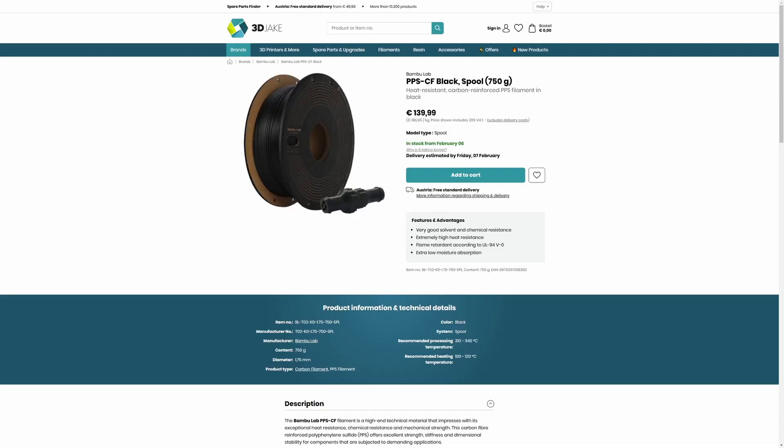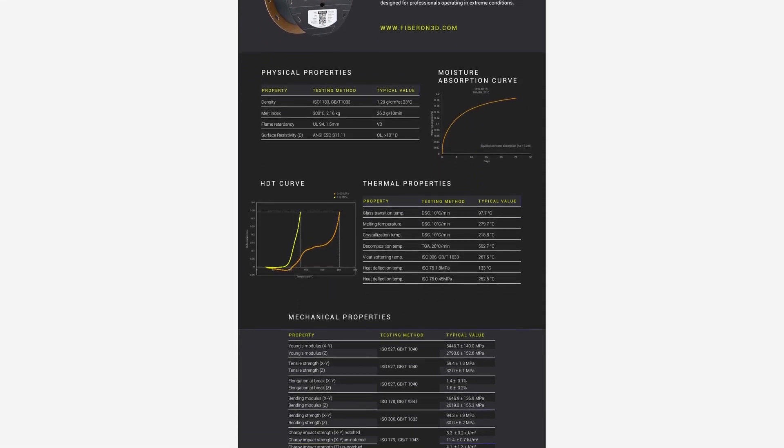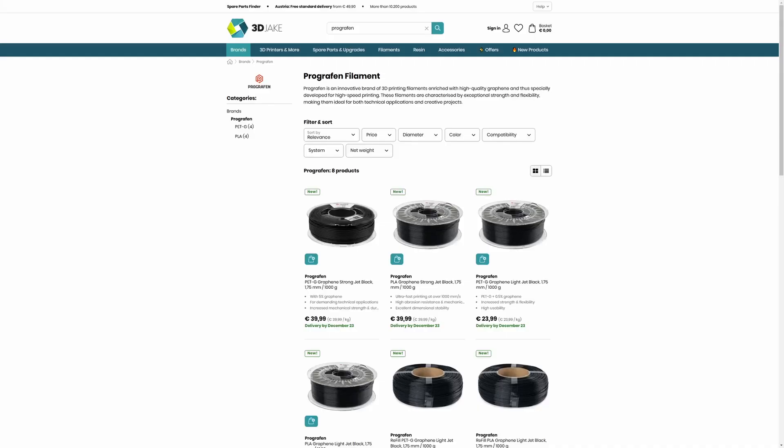Bambu recently released a PPS of their own with super high heat resistance. Polymaker's FiberOn can do something pretty similar with an HDT of 252 degrees at 0.45 megapascals. What is interesting is they also have a PETG ESD filament with carbon nanotubes as the conductive additive. Speaking of nanotechnology in filaments, we also have Pro Graphene filament.